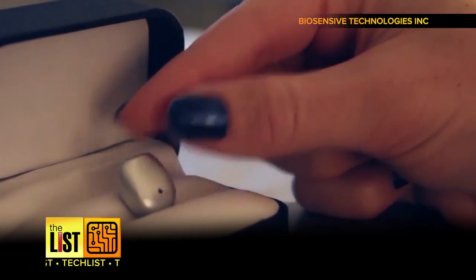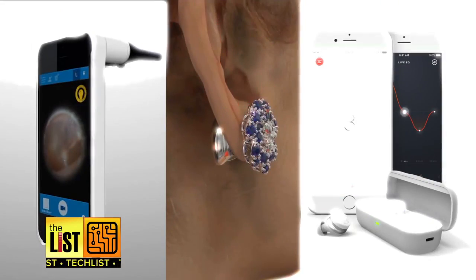They should start shipping in April. Gadgets that are music to our ears on our tech list.